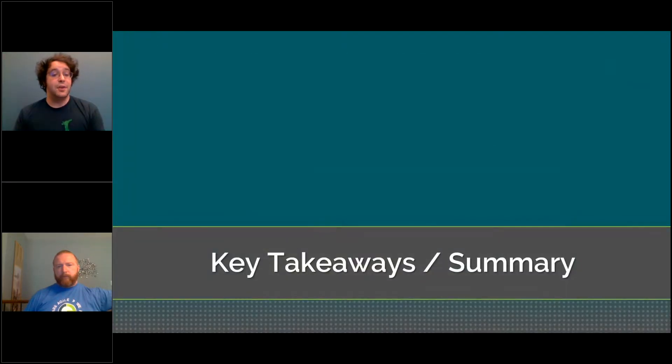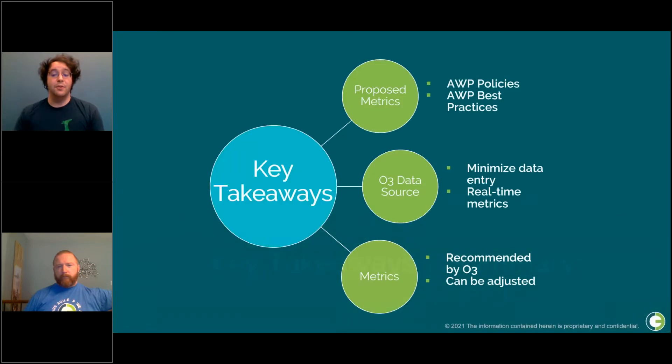For key takeaways: these proposed metrics will be used to assess the adoption of AWP policies on your project and establish adherence to best practices. Where possible, data will be directly sourced from O3, minimizing the need for additional data entry. Rather than relying on periodic reporting, data sourced from O3 can be maintained live in the system, providing constantly up-to-date performance metrics. These represent O3 recommended metrics and can be adjusted based on your requirements, policies, and project needs.